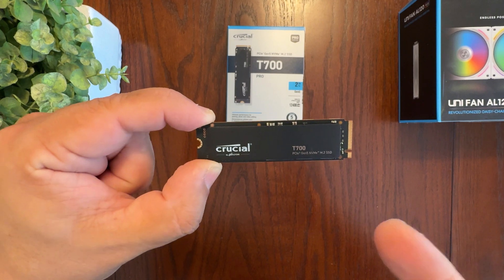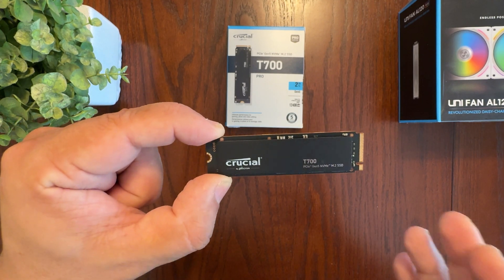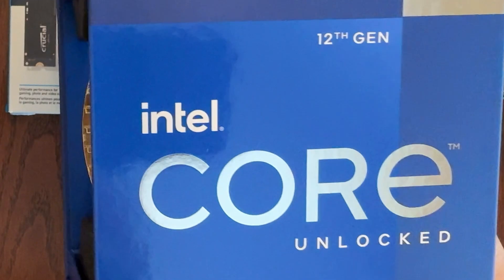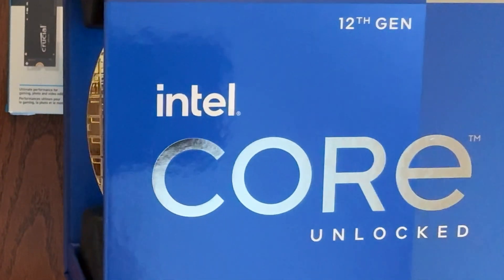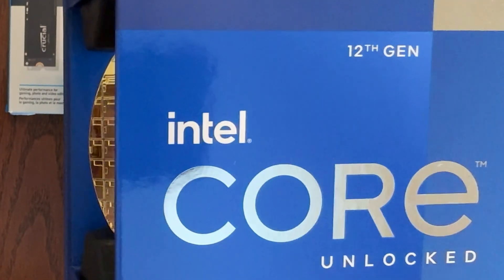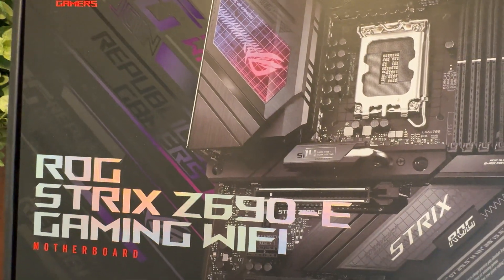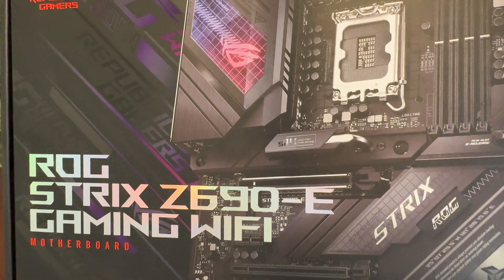To take advantage of the fast Gen 5 speeds, you will need a compatible processor and motherboard that supports Gen 5 PCIe. For the Intel platform, you'll need a minimum Intel 12th Gen Alder Lake desktop CPU, such as the 12900K, and a motherboard such as this one from Asus that has a LGA 1700 socket with a Z690 chipset.